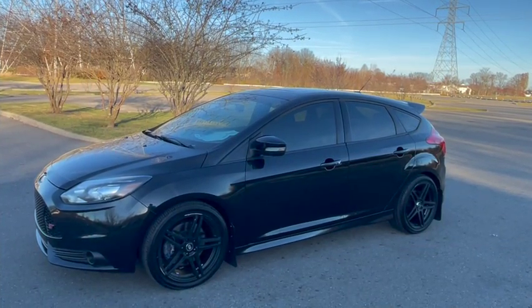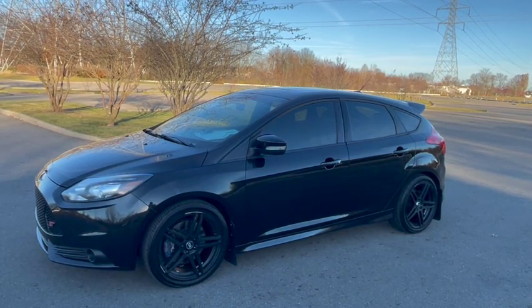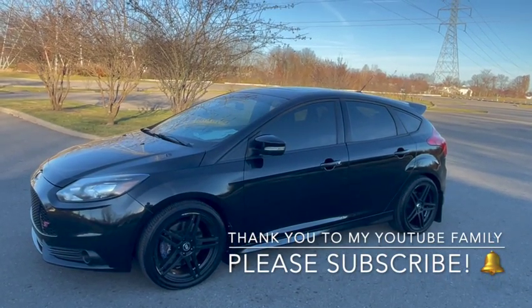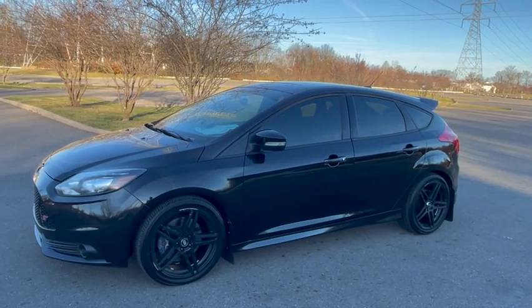Hello my YouTube family and welcome to my video today. Thank you for taking a look, thank you for watching and subscribing, and all of your wonderful comments — I appreciate them so so much.